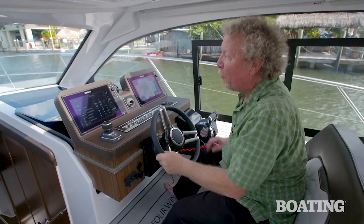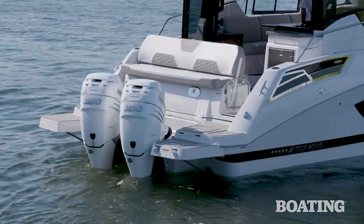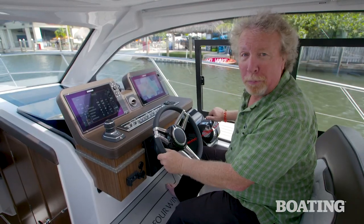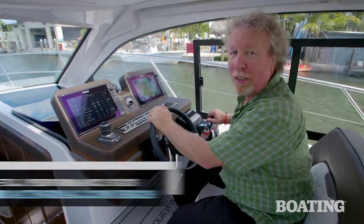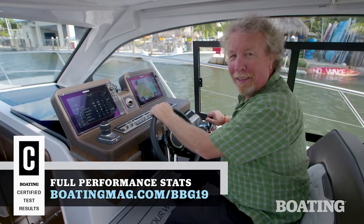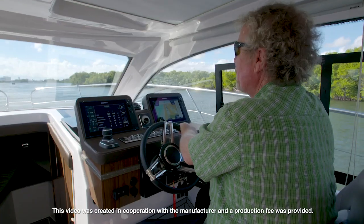The Four Winds V355 Coupe comes with your choice of outboard or stern drive power. Either way, you can expect performance in the mid to high 40s and confident handling and acceleration. For more information, visit BoatingMag.com.